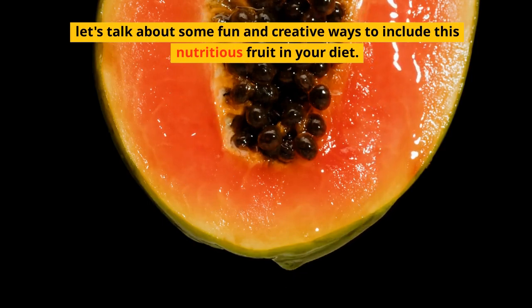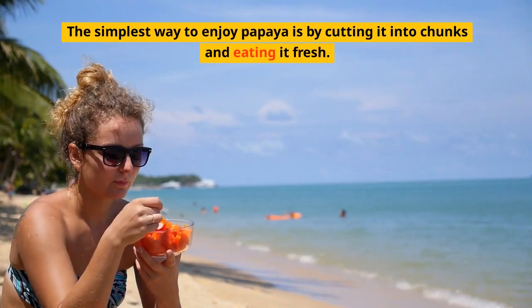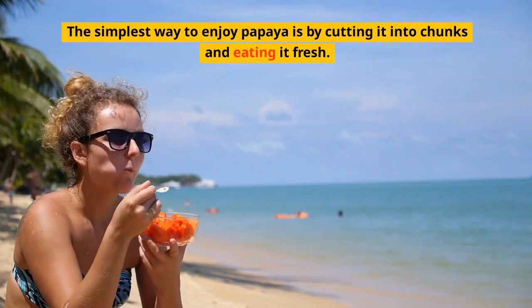Fresh papaya chunks: the simplest way to enjoy papaya is by cutting it into chunks and eating it fresh. It makes for a refreshing and satisfying snack.